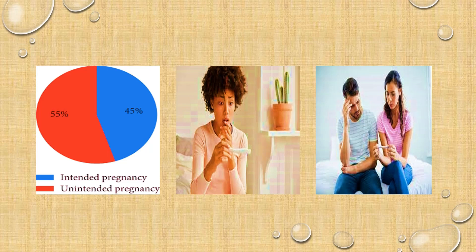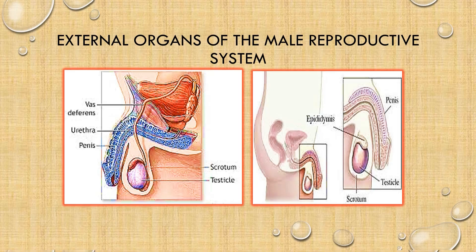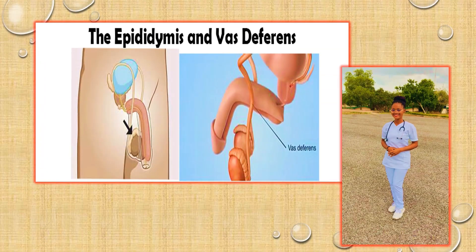Today we shall continue our discussion on the external organs that make up the male reproductive system. Already we began with one of the organs in the scrotum, which is the testes. So today we shall continue with the next two: the epididymis and part of the vas deferens.